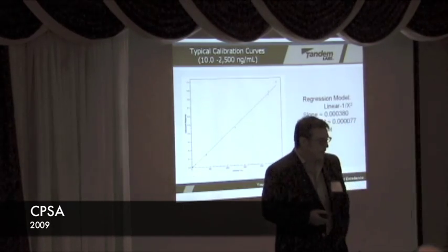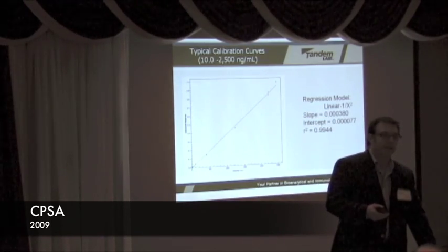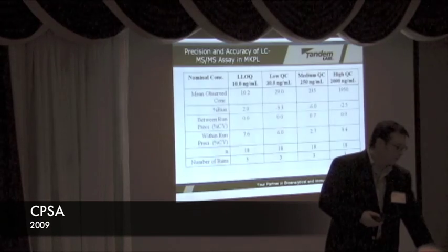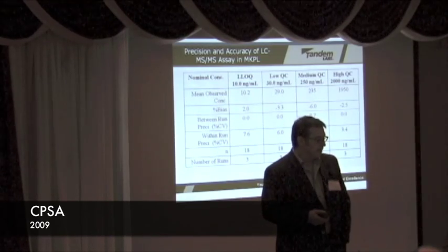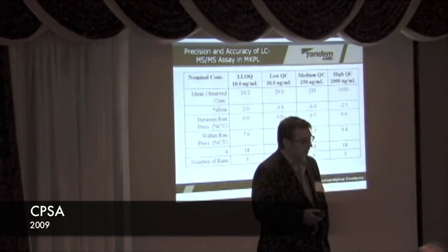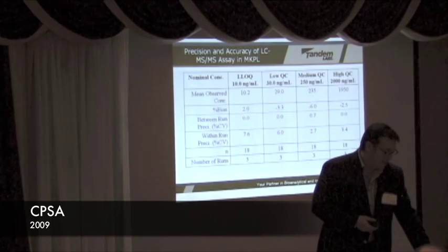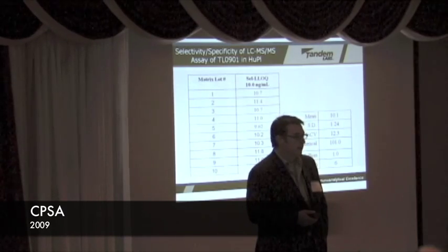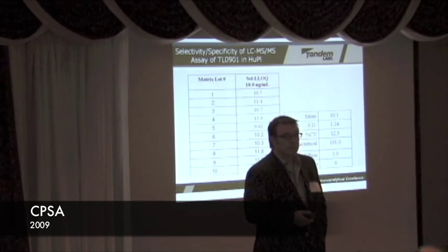The assay is linear, which is very standard. For siRNAs with more complex formulations, you do need quite a bit of extra cleanup to eliminate matrix effects. Looking at the validation data in monkey plasma — LC-MS-MS data from 10 nanograms up to 2,000 nanograms across 18 replicates — you have very good between-run and within-run accuracy. This is actually better than some small molecule work. In human plasma across 10 different lots, everything is within about 1-2% bias, with a CV of 12% at the LLQ.